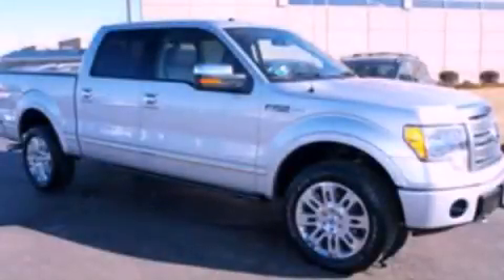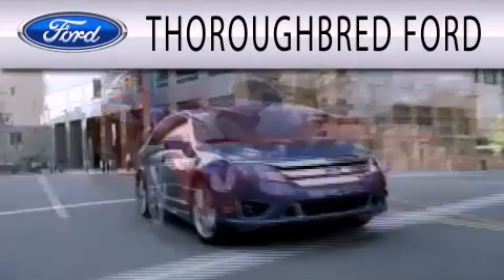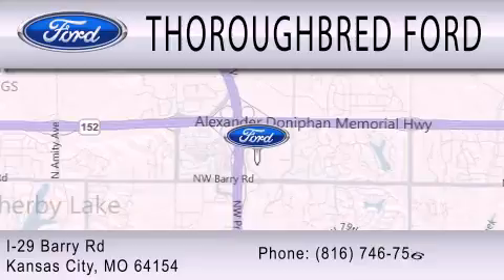Please call today to reserve this vehicle for a test drive. Thoroughbred Ford is dedicated to doing everything possible to ensure that the experience you have selecting your vehicle is as pleasant as possible. We are located at I-29 and Barry Road in Kansas City.